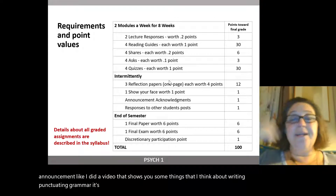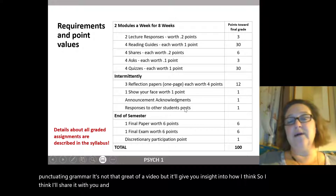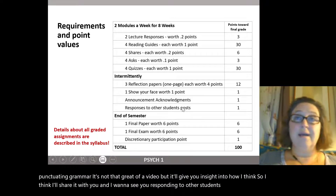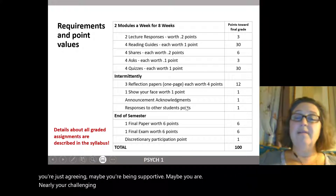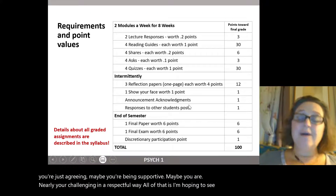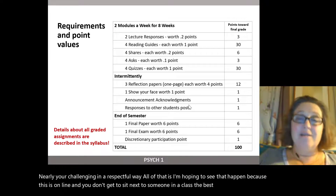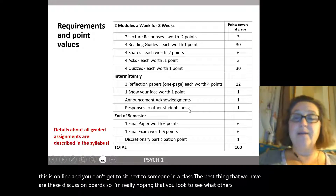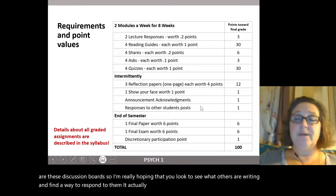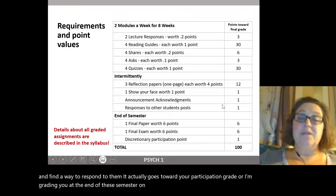I want to see you responding to other students' posts — maybe you're agreeing, being supportive, or respectfully challenging. This is an online class, so the best thing we have are discussion boards. I really hope you look at what others are writing and find a way to respond. It actually counts toward your participation grade. I grade you at the end of the semester on how consistently you acknowledge announcements and respond to posts.